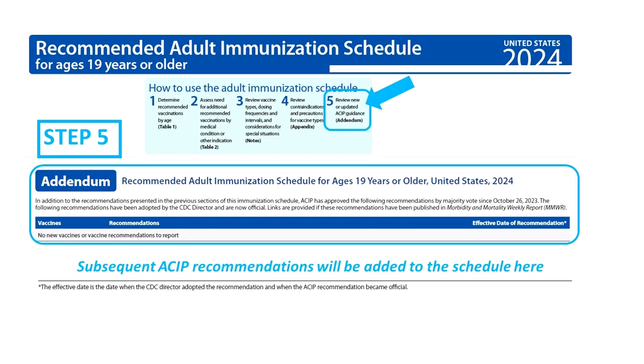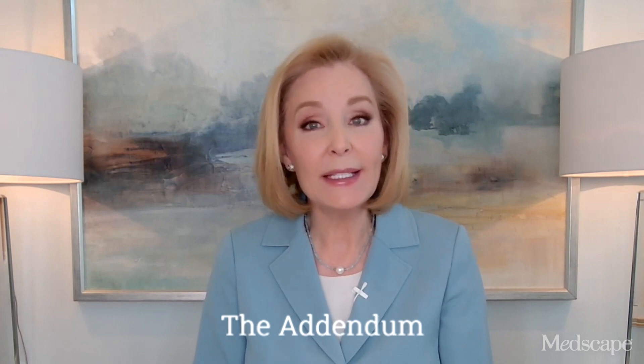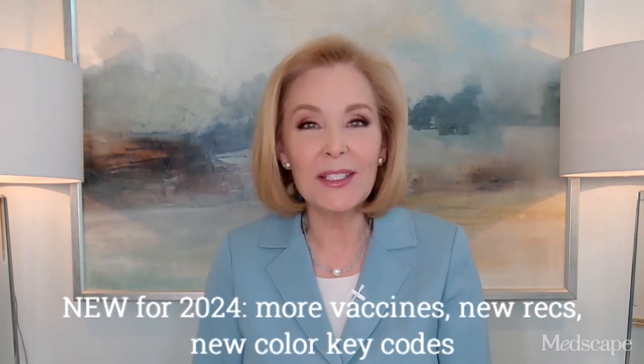Subsequent recommendations before the 2025 schedule comes out will be added to the addendum — a new Step 5, Section 5 of the schedule. The addendum closes a loophole, which should make ACA-compliant insurance plans cover ACIP-recommended immunizations sooner.